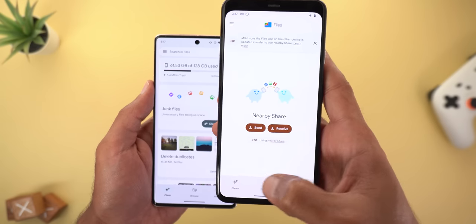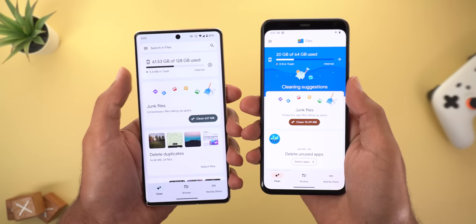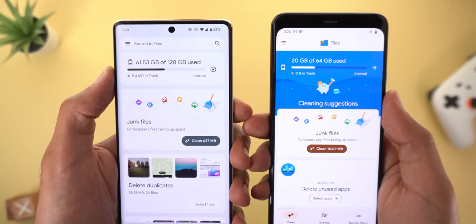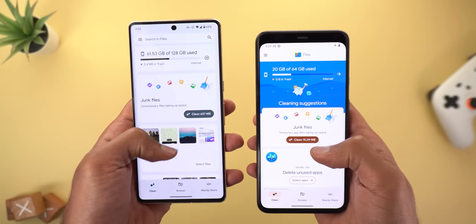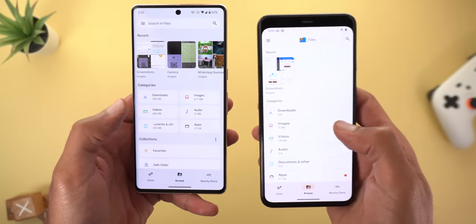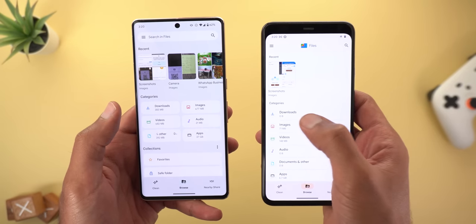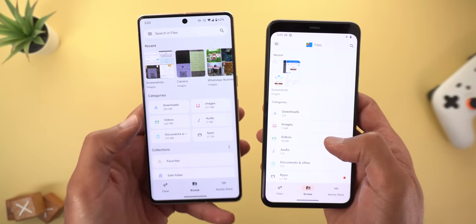In the older version, the search bar disappears once you go to the other two tabs. The second difference is a much smaller internal storage card at the top, which looks less distracting and gives more space for other items on screen. When you go to the Browse tab, instead of each category being on a separate line, they now appear in a grid view.